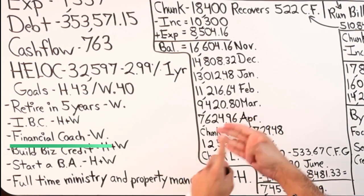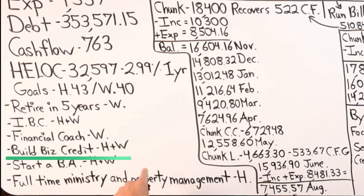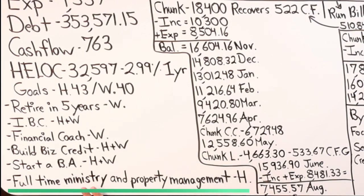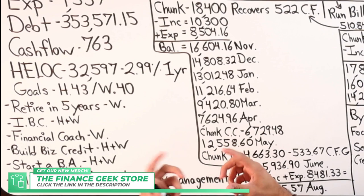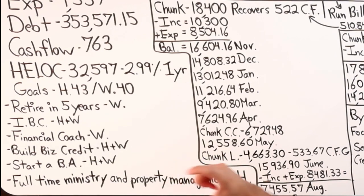She wants to learn kingdom authority, build a practice, social media, influence and impact — the whole nine. Husband and wife both want to build business credit and start a brokerage account so they can begin investing. Husband specifically wants to go full-time into ministry and property management — real estate investing. Wife wants to do financial coaching. That's a really nice shift from their current careers: husband is in airplane coding, wife is a secretary at a school.